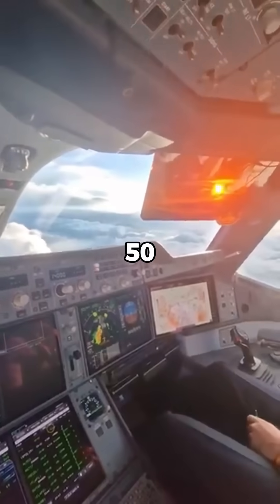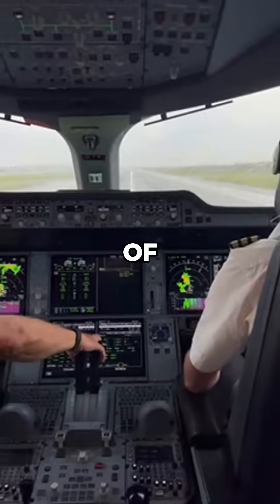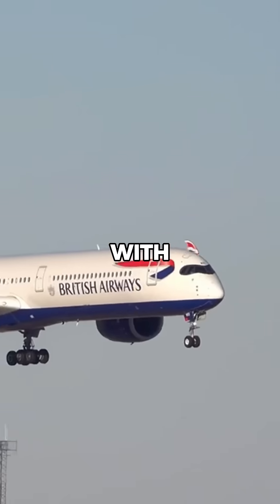Why does the Airbus A350 cockpit cost so much? The Airbus A350 cockpit is one of the most advanced in commercial aviation, but its cutting-edge technology comes with a high price tag.